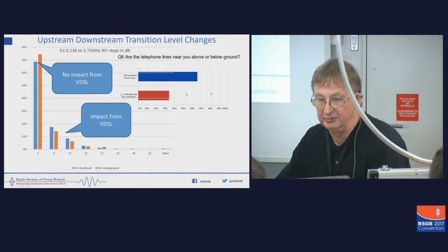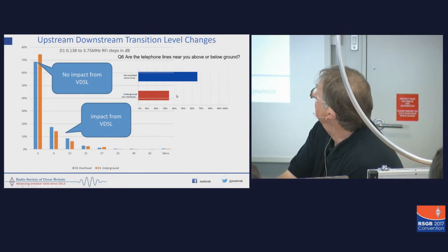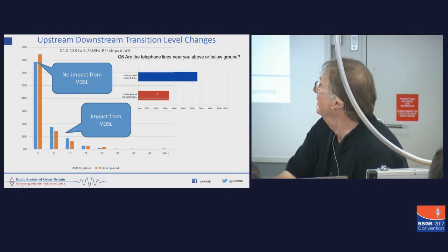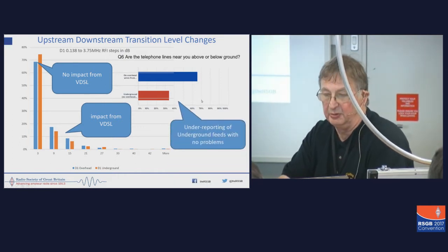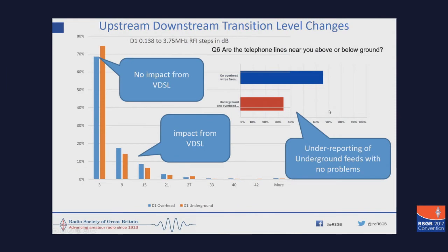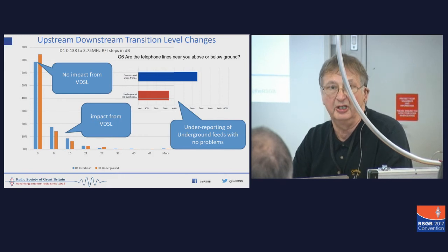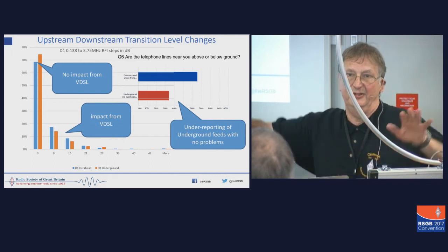The other point I wanted to quickly make is we think things are a bit biased. We would expect the percentage of people who responded who had underground and overhead to be about the same. What we think has happened is that people who have underground feeds and don't see a problem haven't bothered to fill in the survey, because we would expect the difference between the red and the blue to be much bigger. We know it's about 50% overhead versus underground, but we haven't got the answer from BT.